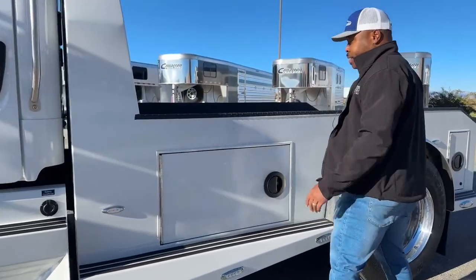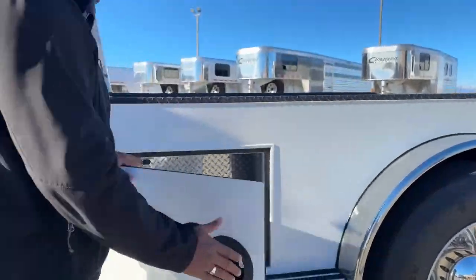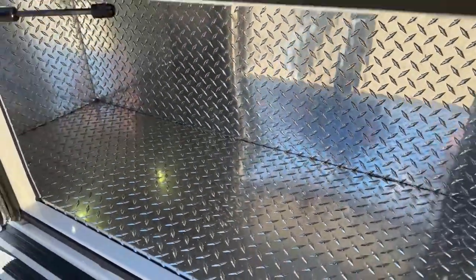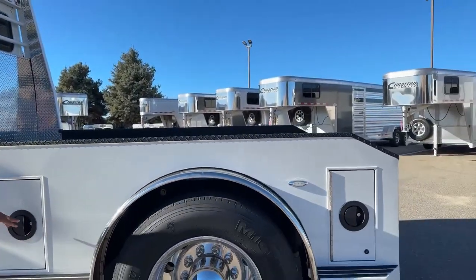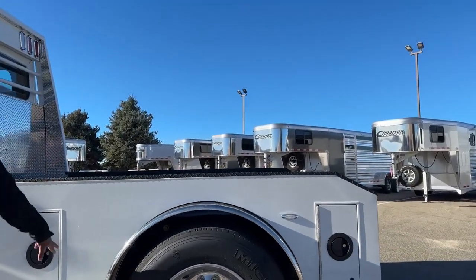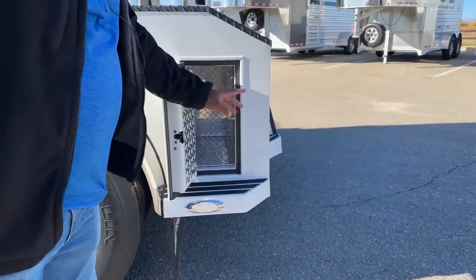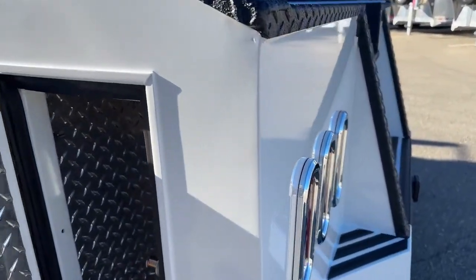We have an aluminum bed to make the back end lighter — we don't do steel beds on our trucks. We do have some awesome storage: four storage boxes, all the same size, and one comes equipped with an air supply so you can plug in your hose and fill your tires or anything that needs air. All those boxes are lockable, including the smaller storage box in the back, and they're nice and deep so you have enough space for your personal items.